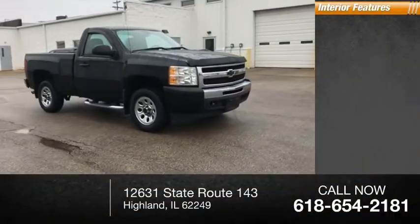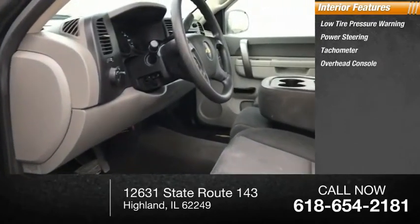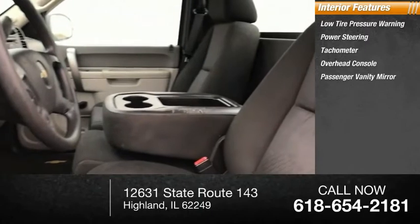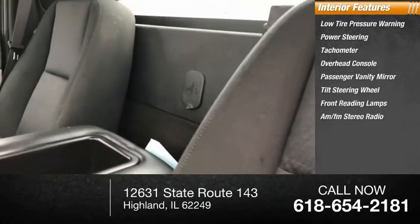Inside you'll find low tire pressure warning, power steering, tachometer, overhead console, passenger vanity mirror, tilt steering wheel, front reading lamps, and AM FM stereo radio.